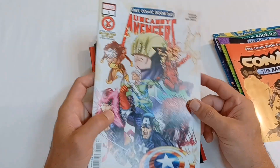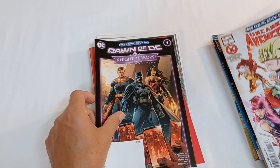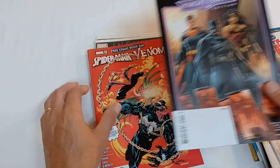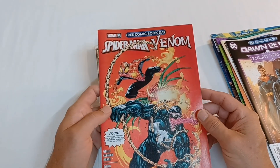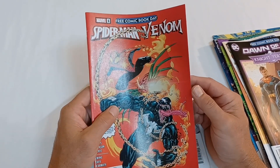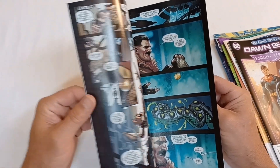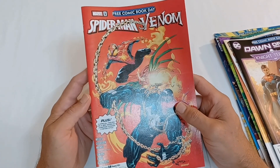On to Marvel — I picked up the Uncanny Avengers. And here is, from DC, The Dawn of DC, Night Terror Special Edition. Here is another Marvel free comic book day selection, Spider-Man and Venom. I'm always glad to pick up one of the free comic book day Spider-Man selections, because it leads into the things that are going to happen during the summer — gives you a little heads up on a summer event, whatever that may be.